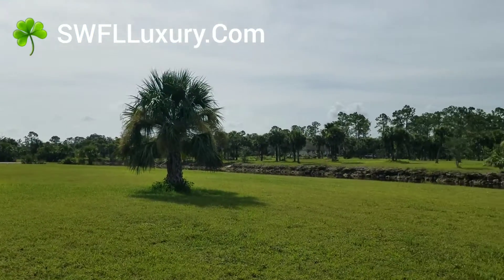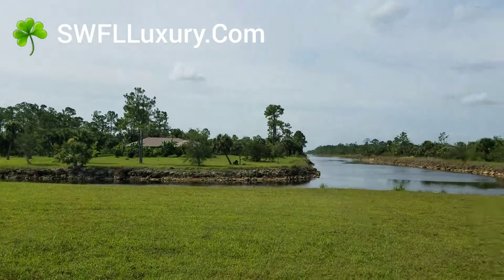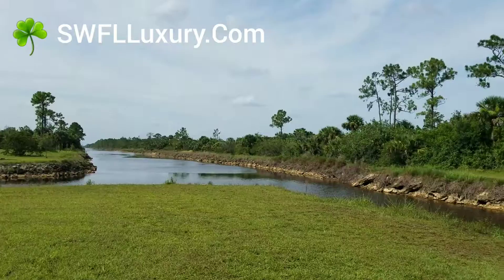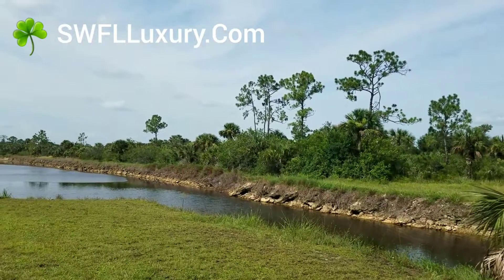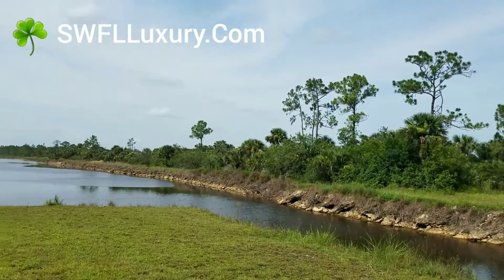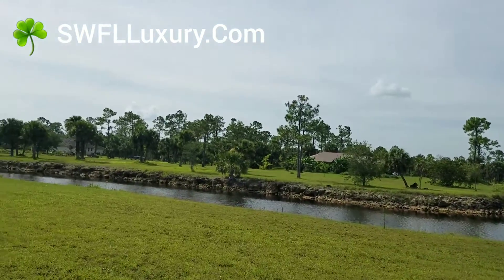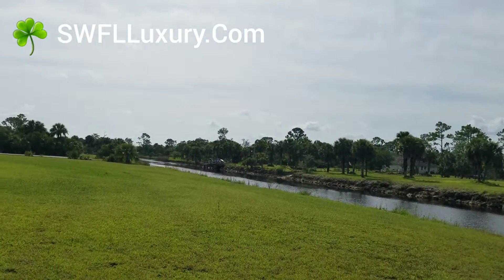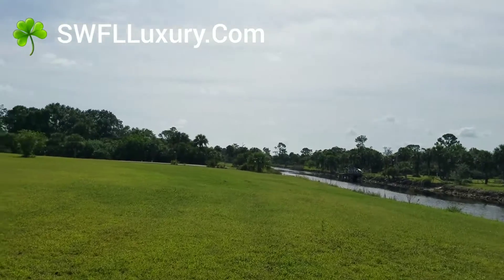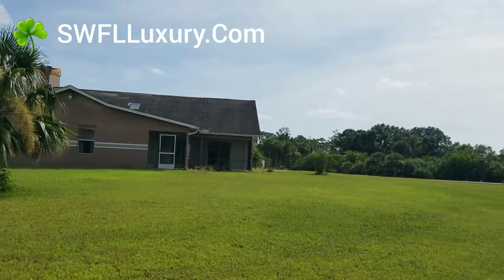We're pretty busy at the moment. All our listings are on our webpage, swflluxury.com. And we also have a 3D tour of this property and the one across the street — it's on our open house page at swflvre.com.